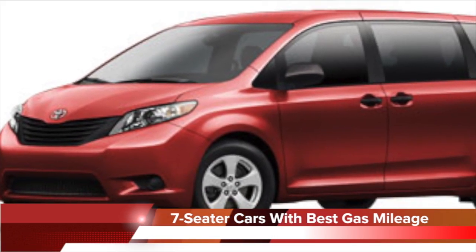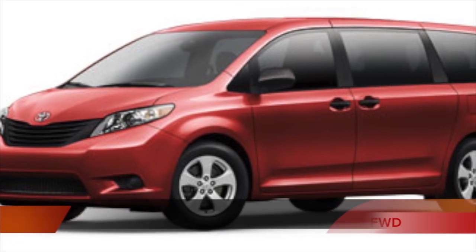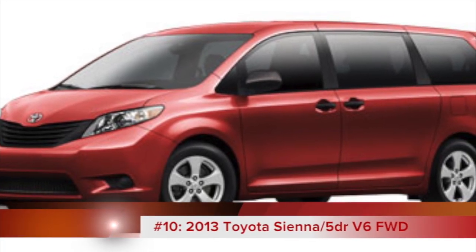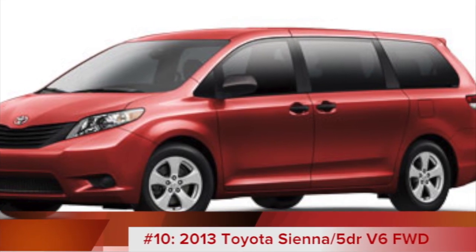The last car on our list of top 10 seven-seater cars with the best gas mileage is the 2013 Toyota Sienna. It offers 20 miles per gallon and has a base MSRP of just over $26,000.